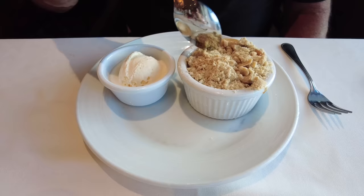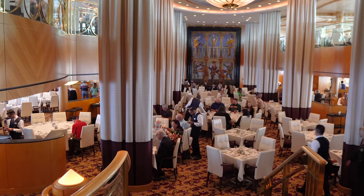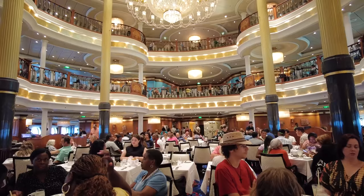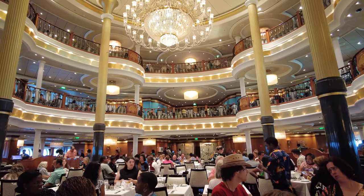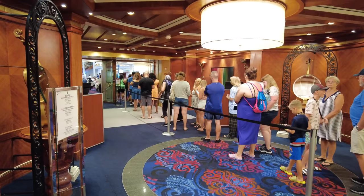My Time Dining gives you the flexibility to choose what time you eat each evening. You'll be assigned a specific dining location on your SeaPass, but otherwise the choice is up to you. My Time Dining commonly runs between 6:00 PM and 9:30 PM on a first come, first served basis. There will be two lines — people with reservations and those without. Reservations can be made via the Royal Caribbean app, the cruise planner website, or once on board. Reservation holders are seated first, but the standby line is seated as availability allows.